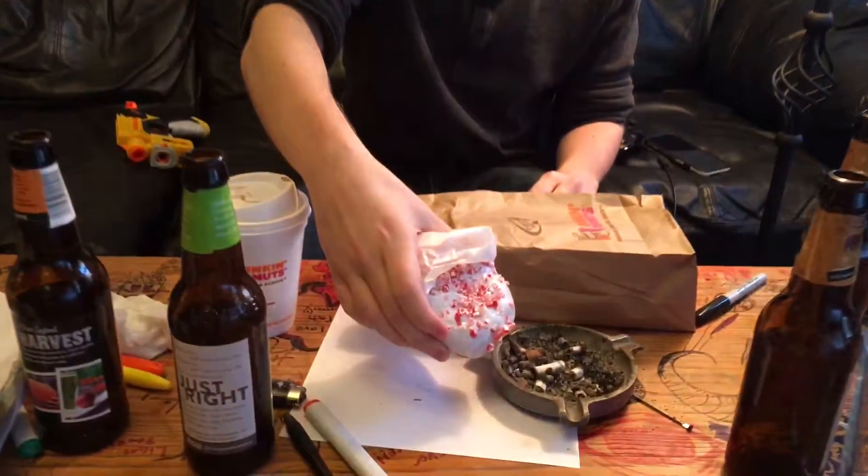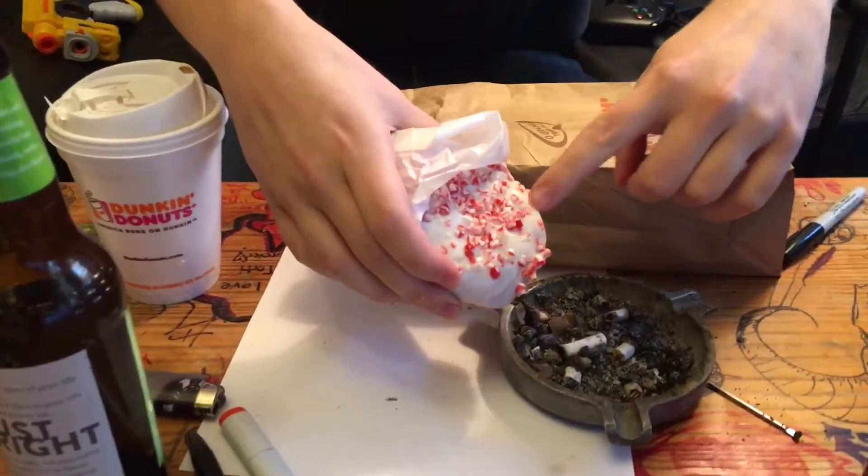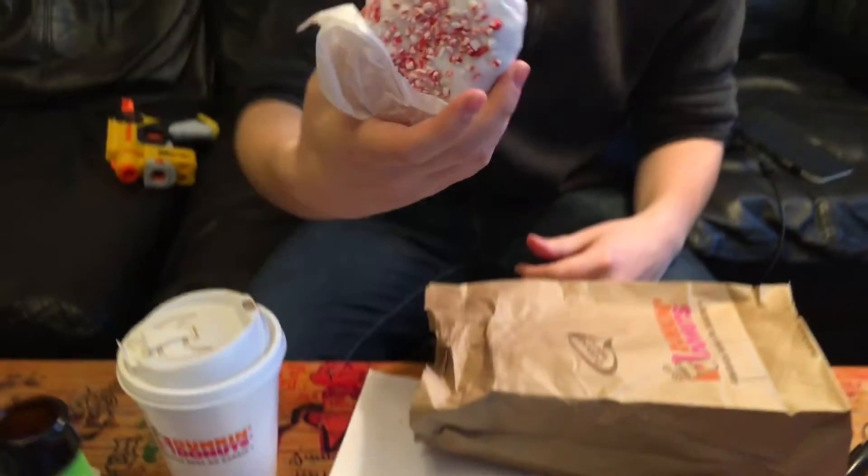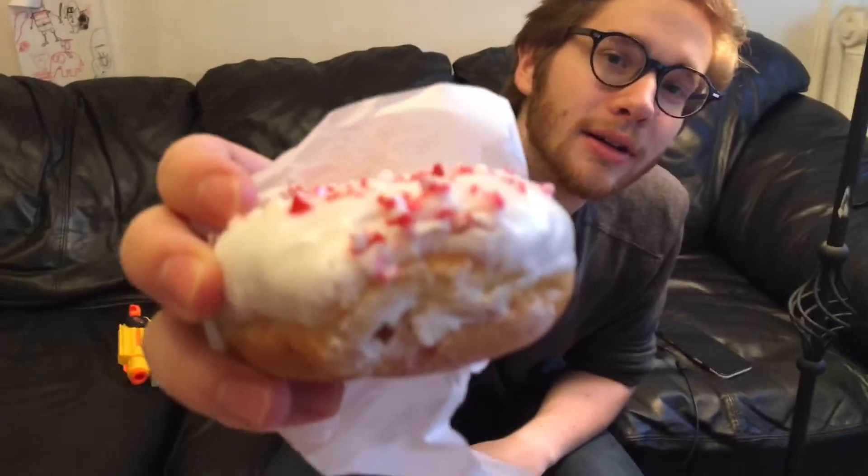If you want to get closer to that — yeah, see there's a lot of stuff happening here. I think it's supposed to be a peppermint filling; I don't know, it looks creamy. You can see right there, it's a little creamy. I got an iced peppermint mocha to accompany it, so let's just dive on in.